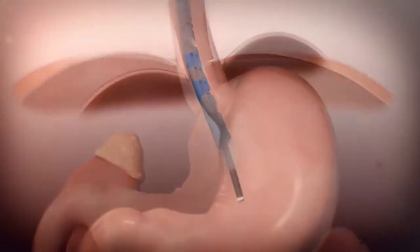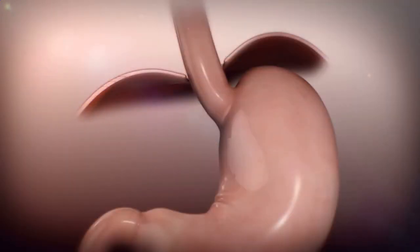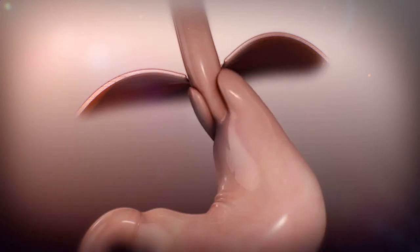One of the things we can do is called a fundoplication. A fundoplication essentially means we take the stomach and wrap it around the lower part of the esophagus.